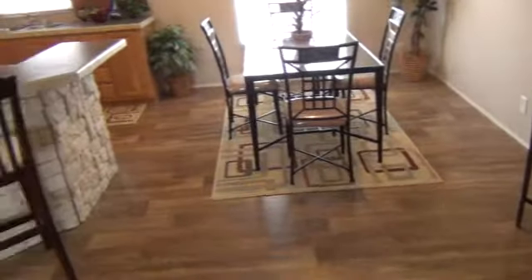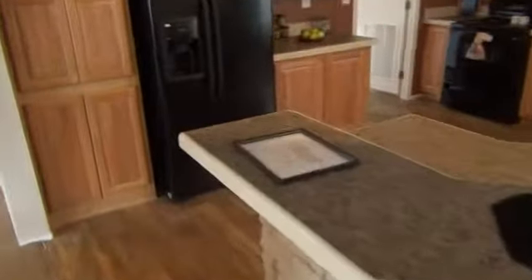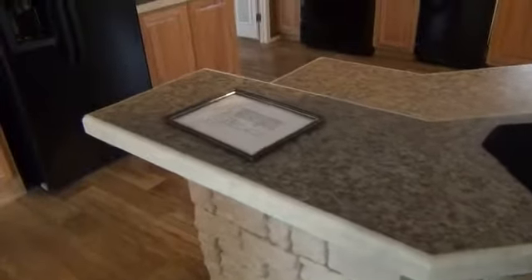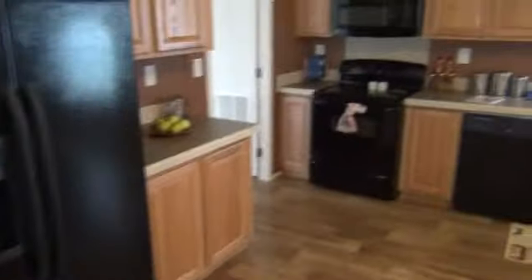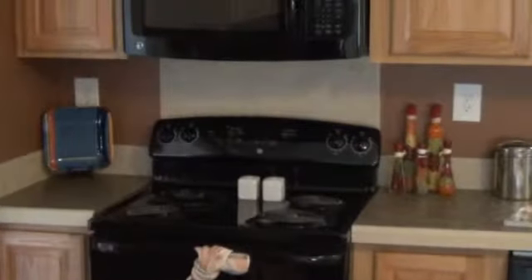This home features the plank linoleum, which goes along nicely with the wood cabinets. Also featured in this home is a bullnose tile edging, as well as the tile backsplash and the backsplash around the range area of the home.